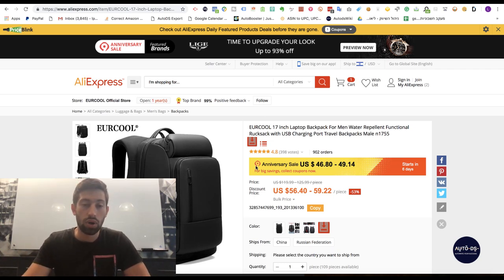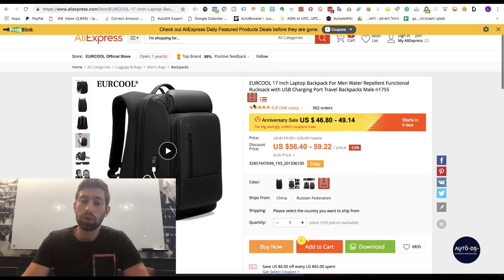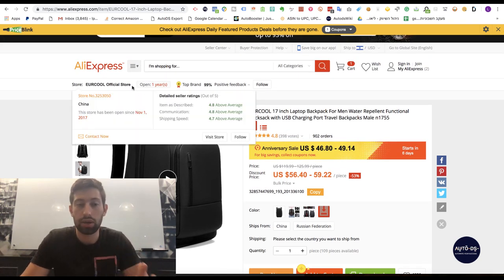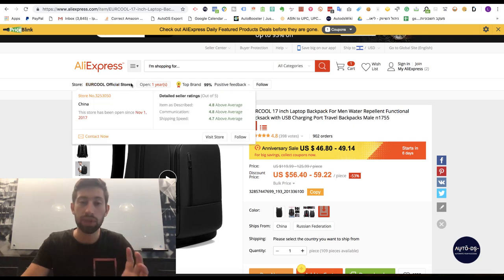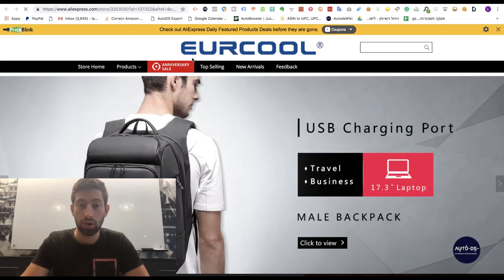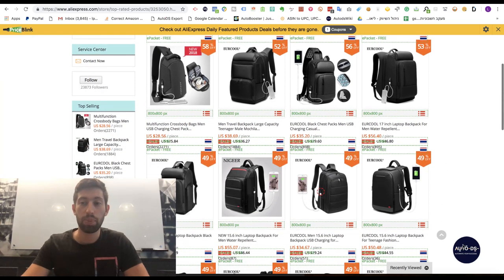The first thing I will do is not lose the seller I already found. I did market research and checked that this seller is a good seller, so I want to continue working with them. The first method is to open their store, go to the seller's top selling products, and then use the AutoDS helper extension, which you can download very easily.